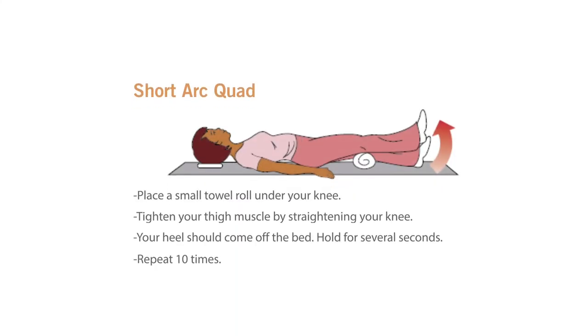Short arc quads: Place a small towel roll under your knee. Tighten your thigh muscle by straightening your knee — your heel should come off of the bed. Hold for several seconds. Repeat 10 times. Remove the towel roll after this exercise, as you should not have anything placed under your knee unless you are doing this exercise.